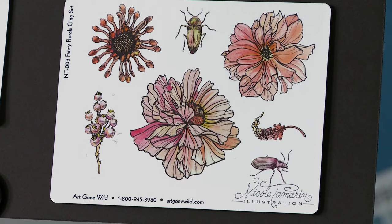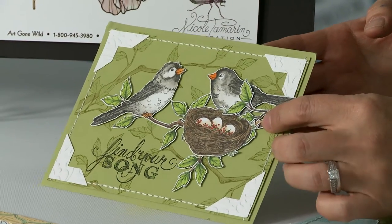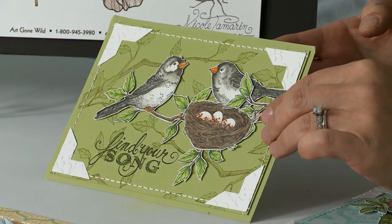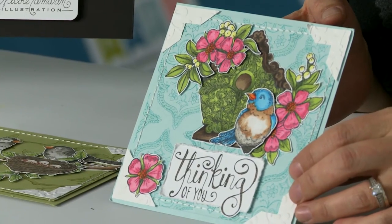So really a focus on nature elements — birds, flowers, as well as those beautiful lace designs. Here are some finished stamp samples: the Bird Song cling set shown on a card, and this is the Bird House cling set shown on a card.